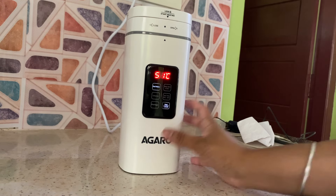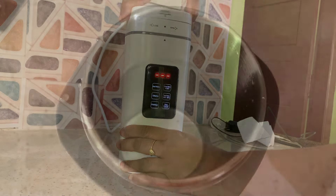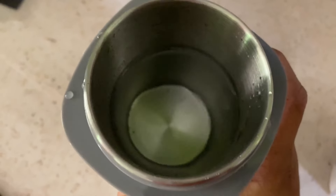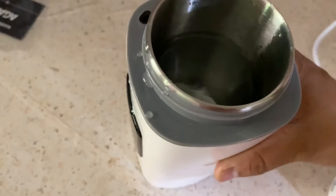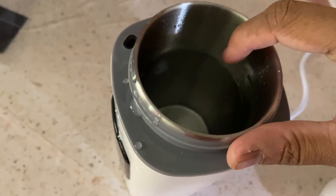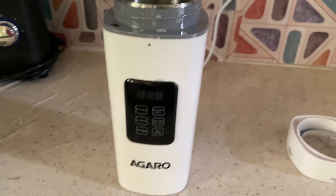Now we are going to test it. Open it up — this water is going to boil. This is the maximum level of the indicator; we are going to fill it to that level. Now we are going to heat it.